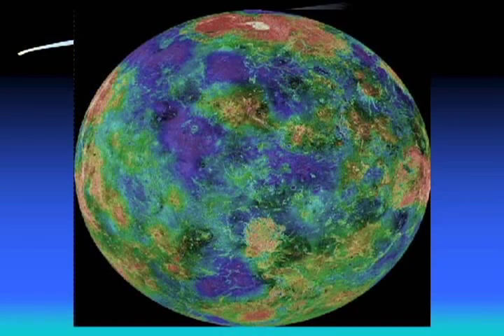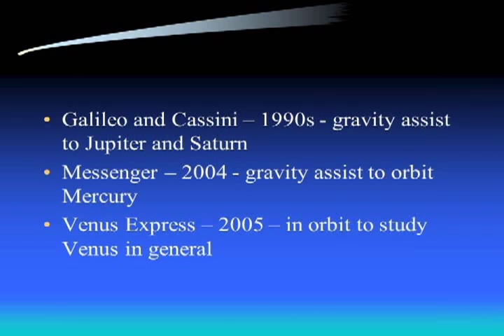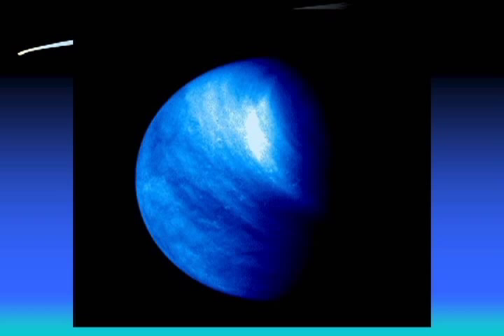This is a radar map of Venus - false color to show highlands in pink and deep blues for lowlands, where the deeper the blue, the lower the landmass. Cassini and Galileo flew by in the early 1990s en route to Jupiter and Saturn. Messenger also used Venus for gravity assists on its way to Mercury. In 2005, Venus Express was sent up and is currently in orbit around Venus studying its general characteristics and behaviors.